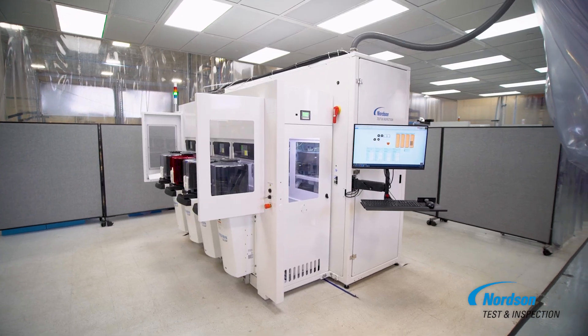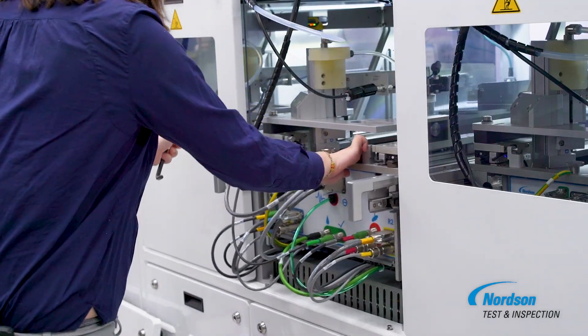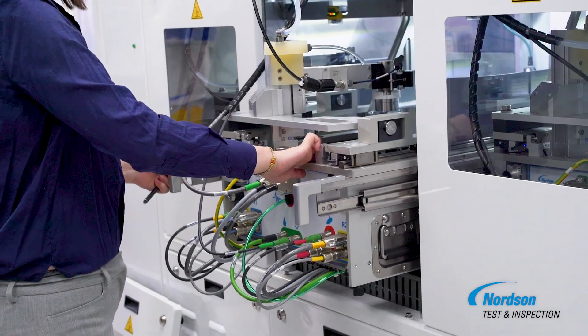In the rapidly advancing world of semiconductor manufacturing, every second counts. With SpinSam, downtime becomes a thing of the past, ensuring continuous operation and peak performance. SpinSam's modular design allows for efficient mean time to repair.